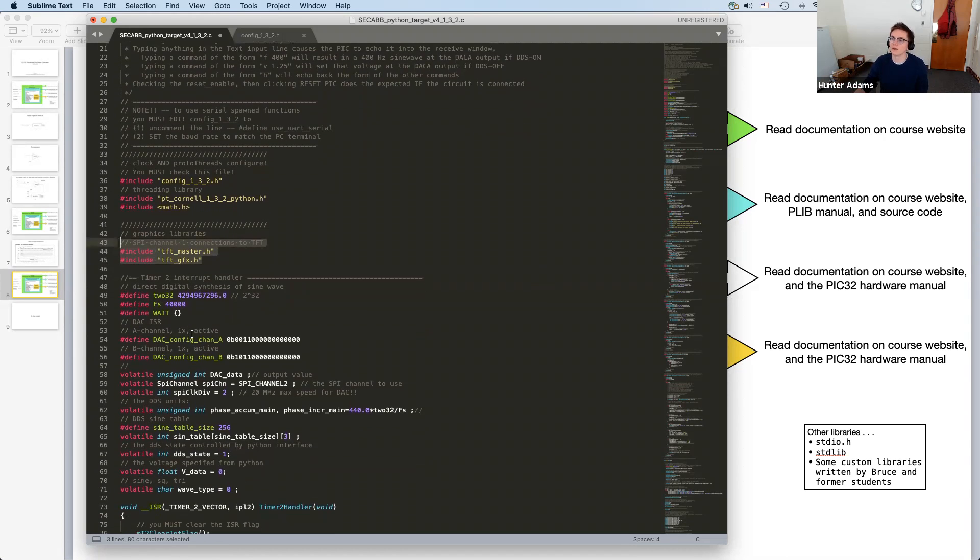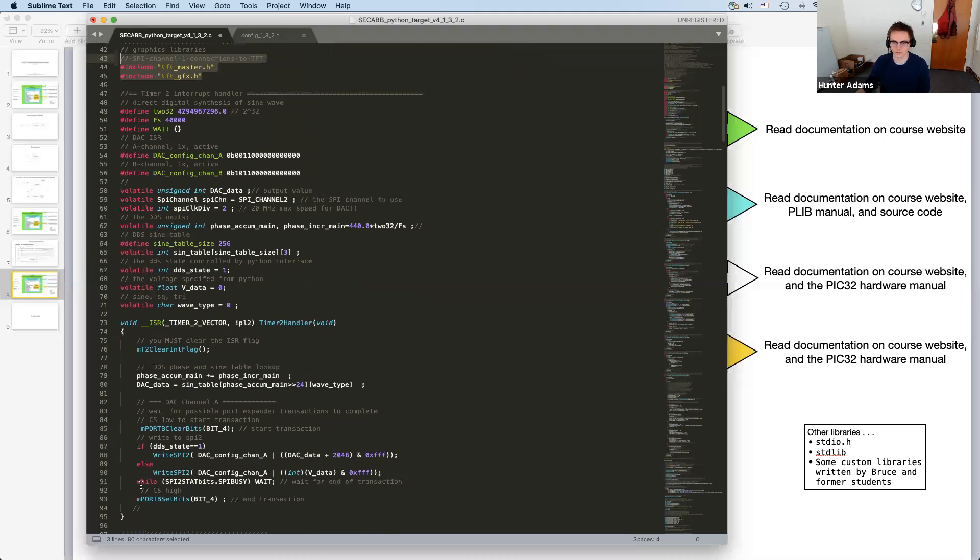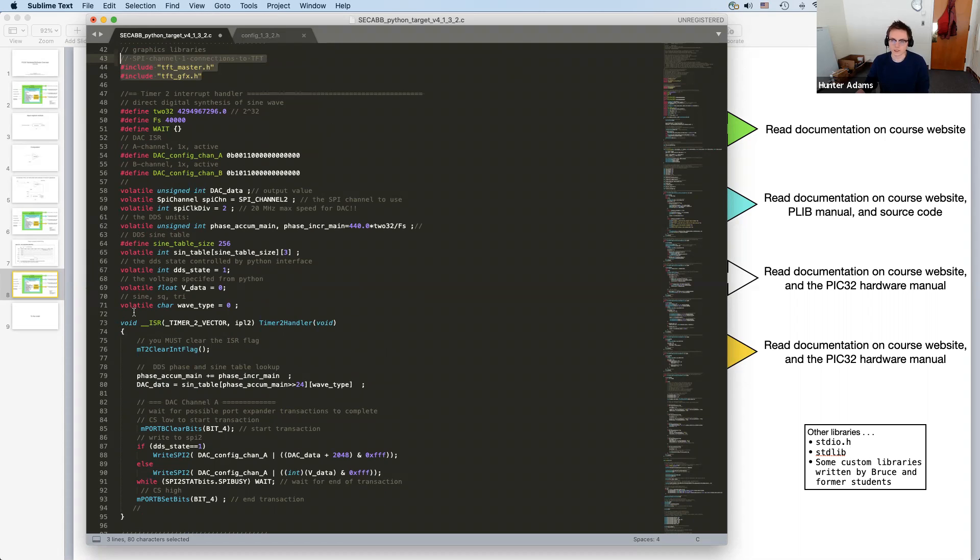Next I want to scroll past what looks like a terrifying amount of code down to main. What I'm scrolling past is basically a bunch of threads. One benefit of setting your software up with a threader is it's highly modular — once you know how to create and schedule a single thread, it's relatively simple to add more. Once you understand one little chunk of it, you understand a whole bunch of the rest. I'm also scrolling past an interrupt service routine that we'll talk about in more detail today or next week.